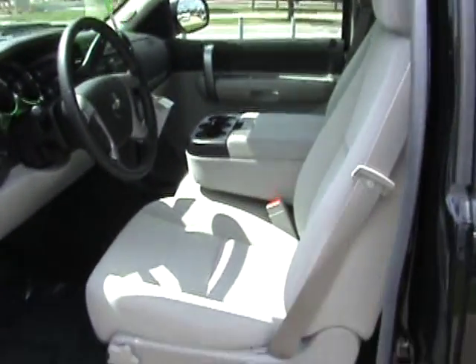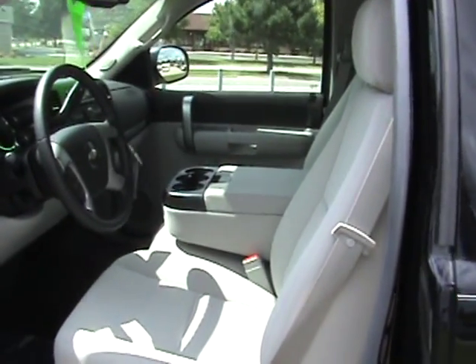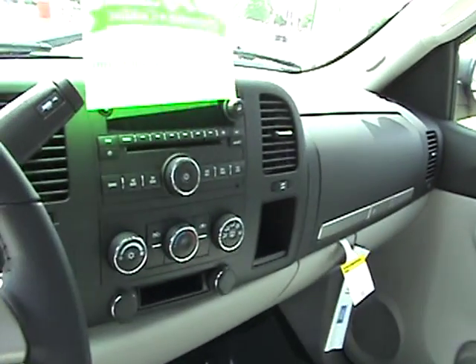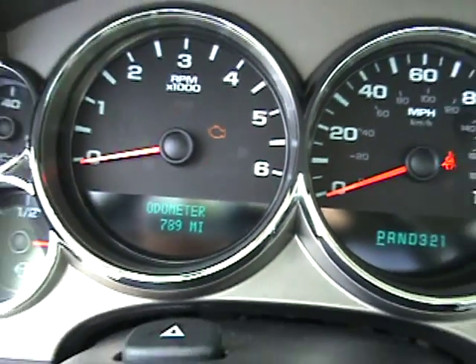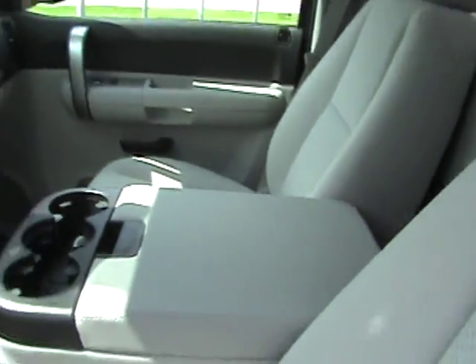It's a 1LT package with gray cloth interior and a CD player. You can see the odometer showing 789 miles, which is pretty cool. It also has a bench front seat.